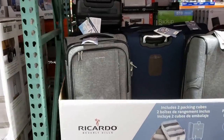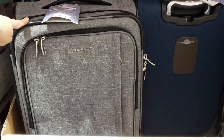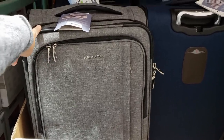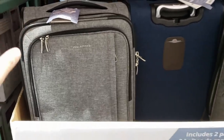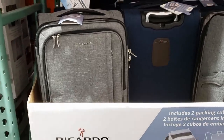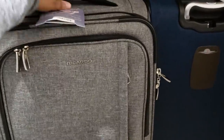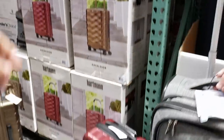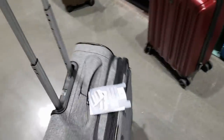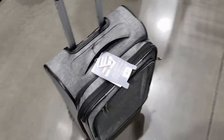Hey everybody, I am back in Costco. I did find some luggage and these are going to be $59.99. They're going to be a carry-on, so like 22 inches. I believe 22 is the top as high as you can go for carry-on luggage. I am in the market for luggage. If it's over 22 inches it has to be checked, and I'm not checking.